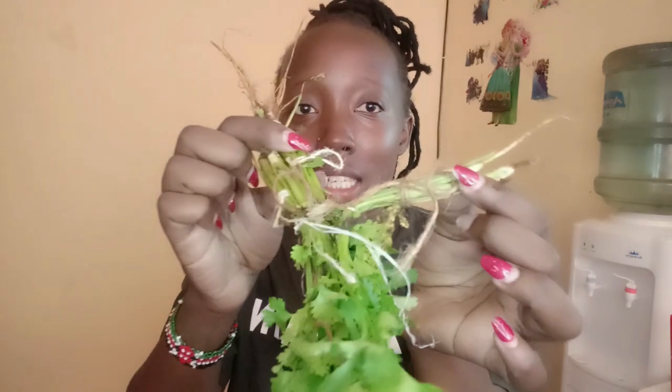This whole paper bag of tomatoes was 200 shillings — I know the prices there well. I also got dhania; they're selling them at three bunches for 20 bob, so this bunch is going for 20 bob. I also want to start meal prepping and show you guys what we eat in a week. I got these green peppers as well.